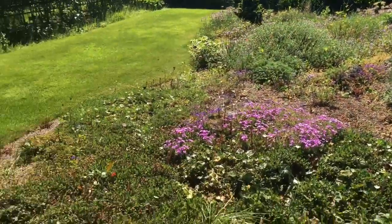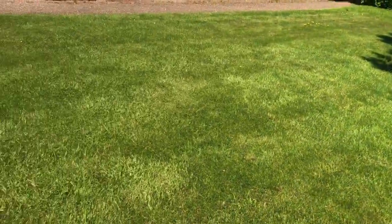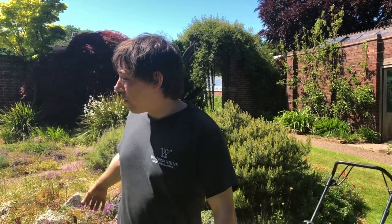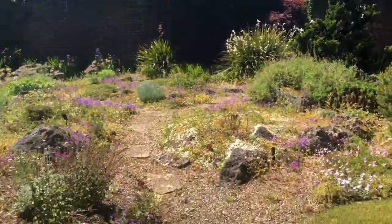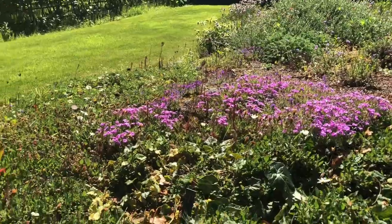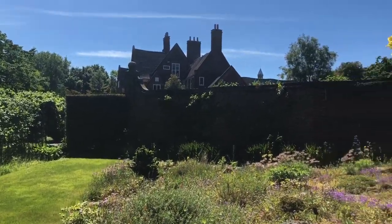This is one of our formal lawn areas — we call it the scree garden or the scree lawn. It was actually designed by Winterbourne's third and final private owner, John McDonald Nicholson, who bequeathed the house and garden to the University of Birmingham in 1944. He was a really enthusiastic grower of Alpine plants, and this is one of the areas he designed to show off his Alpine collection, surrounded by this lovely lush green lawn.